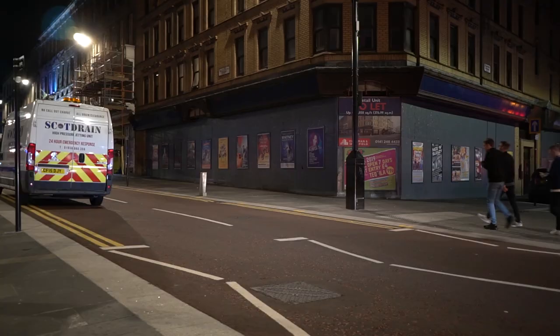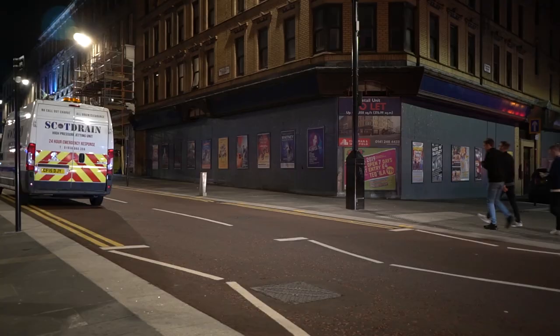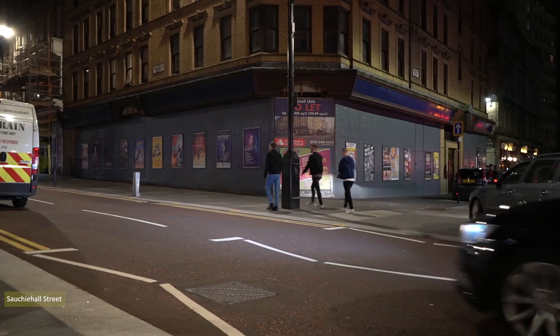Sauchiehall Street was the quietest I've known it on a Saturday evening. People's taste for nightlife seems to have shifted away from the earthy Sauchiehall Street to areas around Royal Exchange Square.